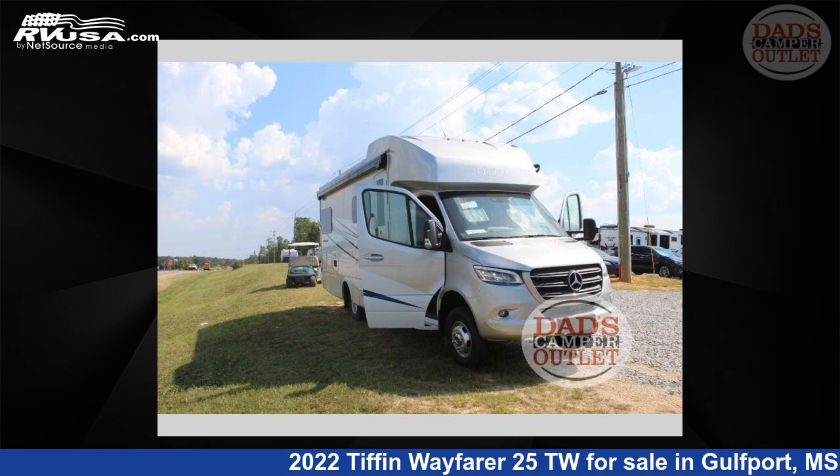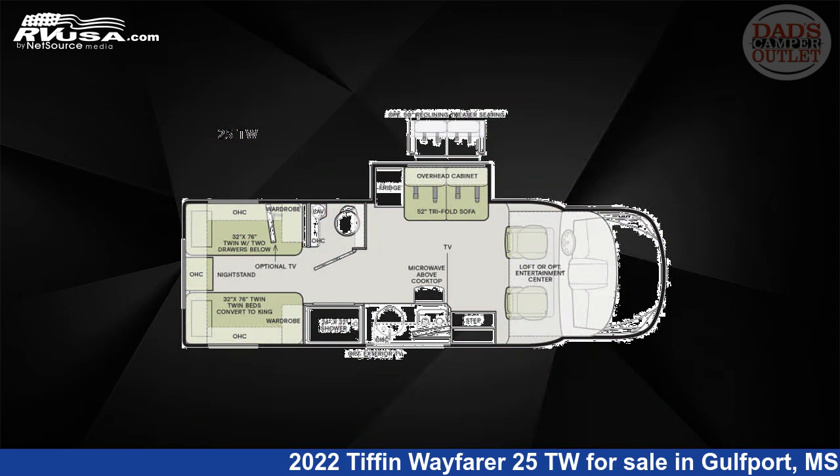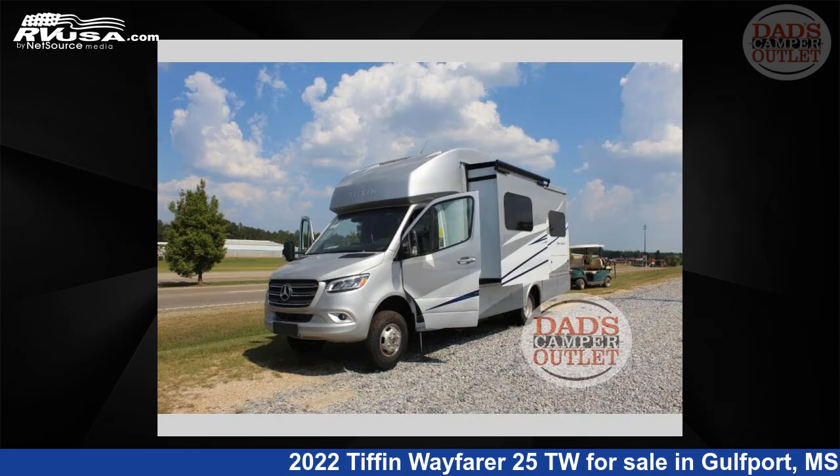This 2022 Tiffin Wayfarer 25TW is a Class C RV. It is located in Gulfport, Mississippi 39503 and is offered for sale by Dad's Camper Outlet.